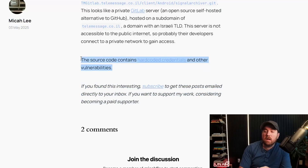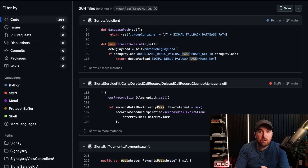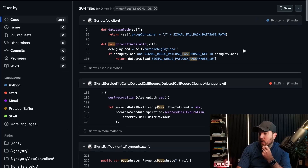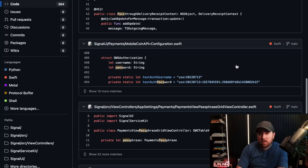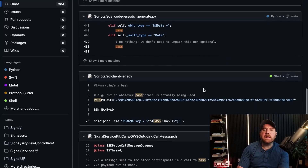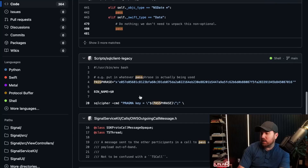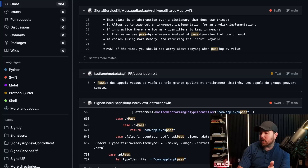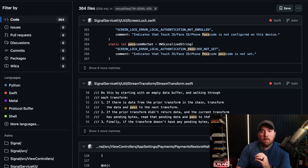Micah doesn't outline a whole lot of examples, but they go on to say the source code contains hard-coded credentials and other vulnerabilities. I just searched the source code for 'pass' and started scrolling around, and I also found some more credentials — this looks like a test user that shouldn't be in there. Found at least one other passphrase. I don't know if it's actually being used or not. I'll put the links to these GitHub repos in the description below.